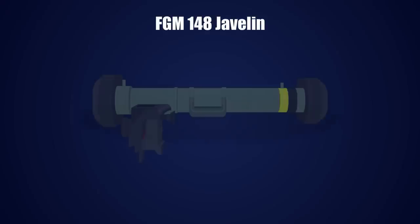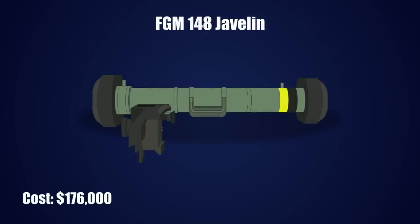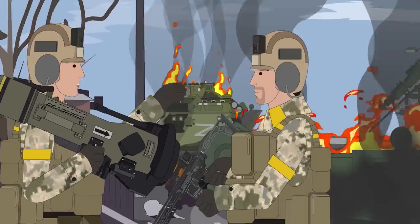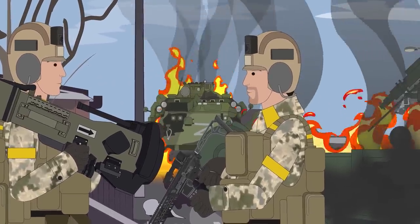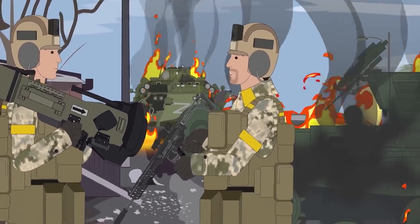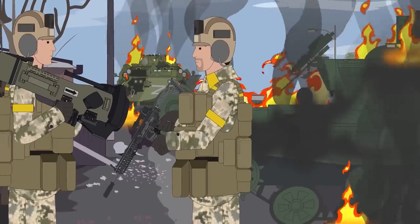Further, this weapon costs only 30 to 40 thousand dollars in comparison to its counterpart, the Javelin, which is 176 thousand dollars. But if the great price and impressive specs are not a testament to the NLAW's effectiveness, then look no further than the smoldering ruins of Russian tanks alongside Ukrainian roadsides.